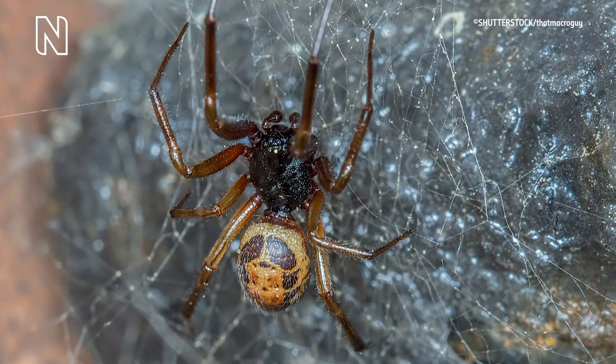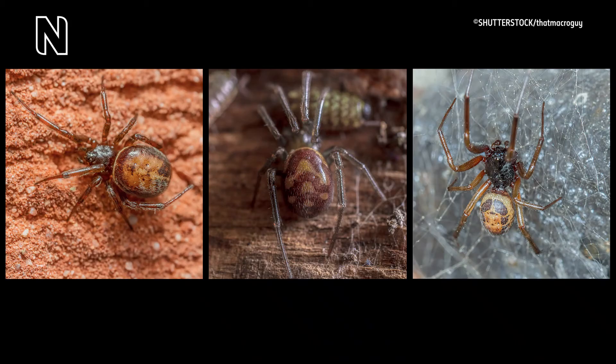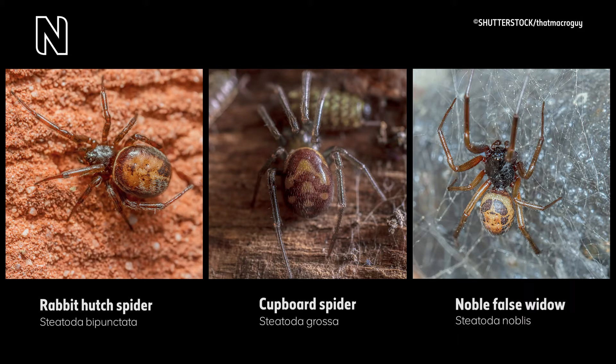They have a similar dark-coloured globular body. The name false widows is given to species in the genus Steatoda. Six of these species live permanently in the UK. The three most common false widows are the rabbit hutch spider, the cupboard spider, and the noble false widow.